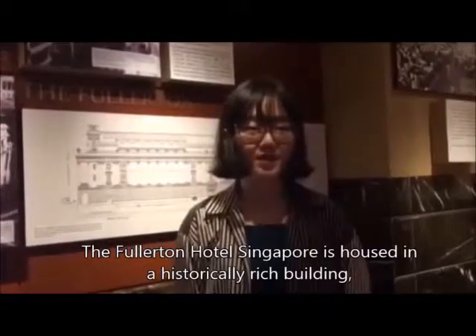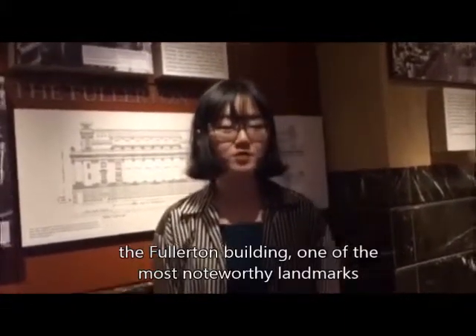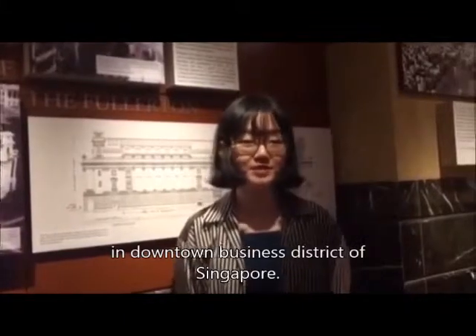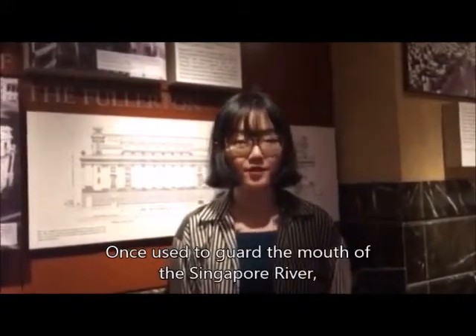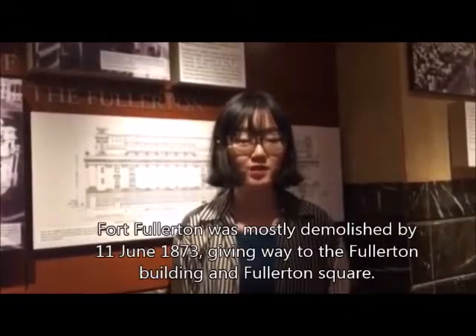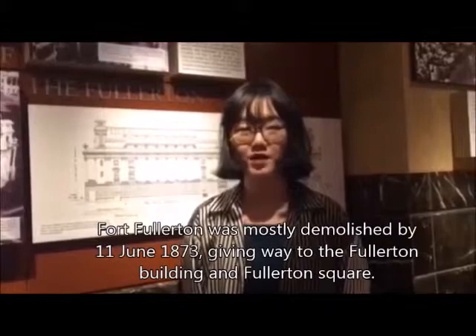The Fullerton Hotel Singapore is housed in a historically rich building — the Fullerton Building — one of the most notable landmarks in the downtown business district of Singapore. Once used to guide the mouth of Singapore River, Fort Fullerton was mostly demolished by 11 June 1873, giving way to the Fullerton Building and Fullerton Square.